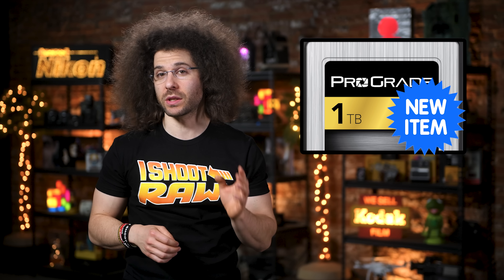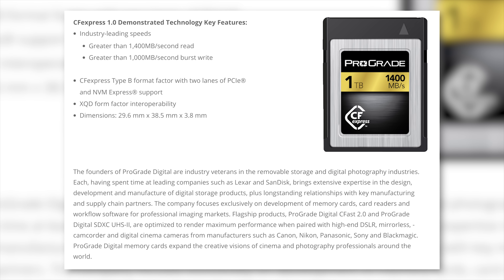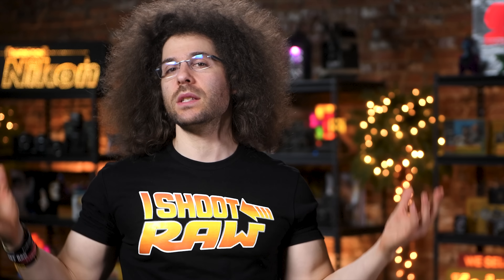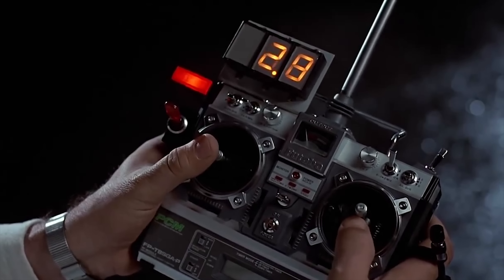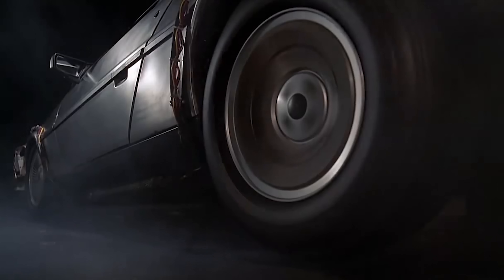If you haven't heard of CFexpress just yet — it's the same form factor as the XQD card but it's three times faster. How fast is it? ProGrade says it will hit speeds of 88 miles per hour and require 1.21 gigawatts of power — well wait, that's actually my DeLorean.